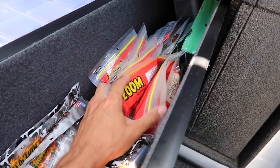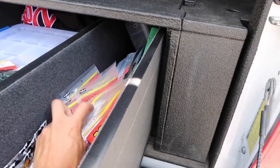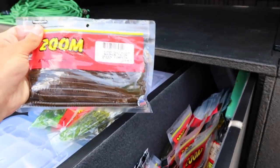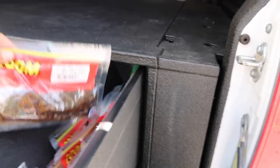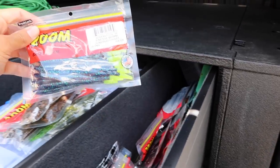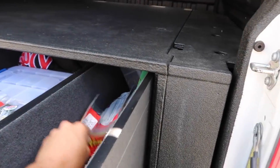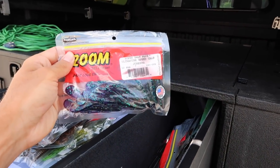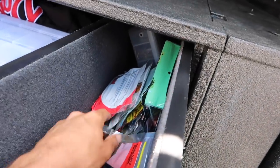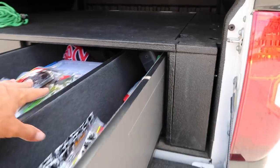Moving on right here, I have some assorted Zoom baits — some lizards, brush hogs, eight-inch lizards, magnum trick worms, finesse worms, brush hogs in black and red, magnum worms, and the old ultra vibe speed crawl — oh my gosh, this bait is the juice, and this one's in June Bug. Back there I also have some more Senkos by Yum, some Bass Pro Shop Sticko baits, and some Yamamoto baits. Just a mixed variety back there.